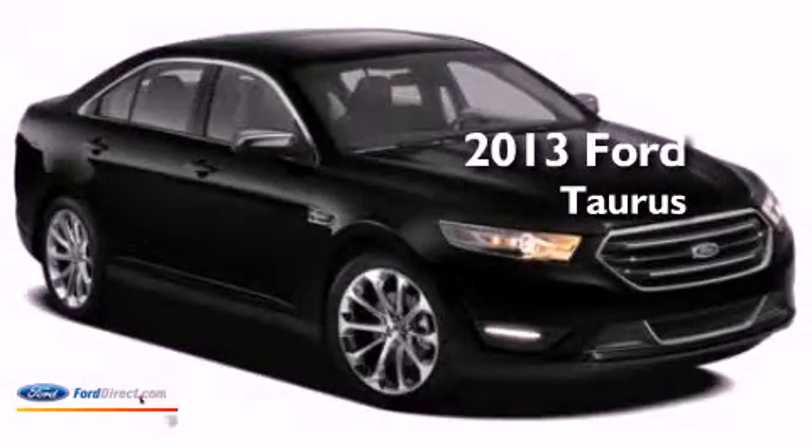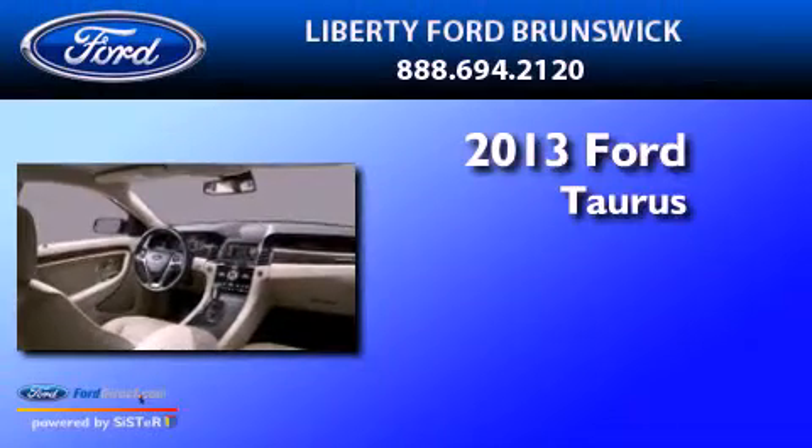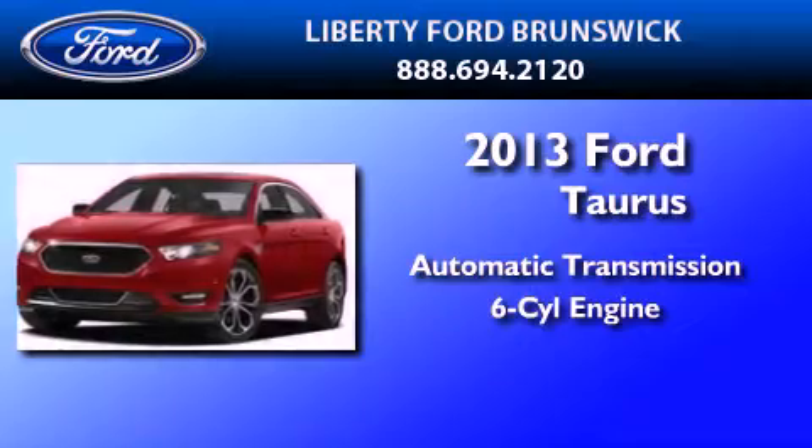This is a brand new 2013 Ford Taurus. This four-door sedan has an automatic transmission and a 3.5 liter V6.